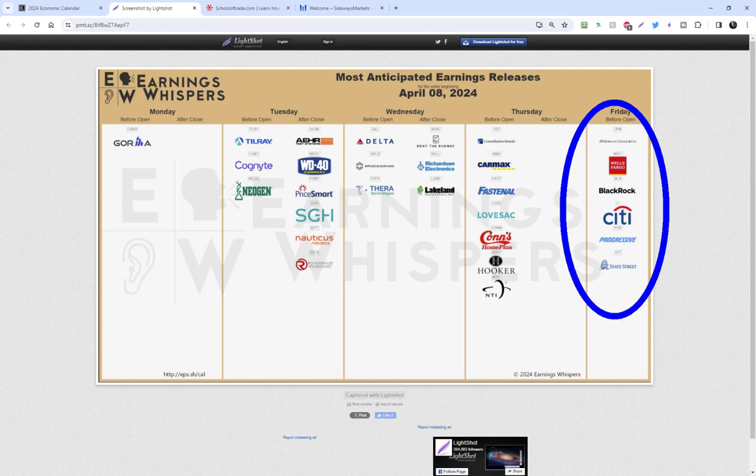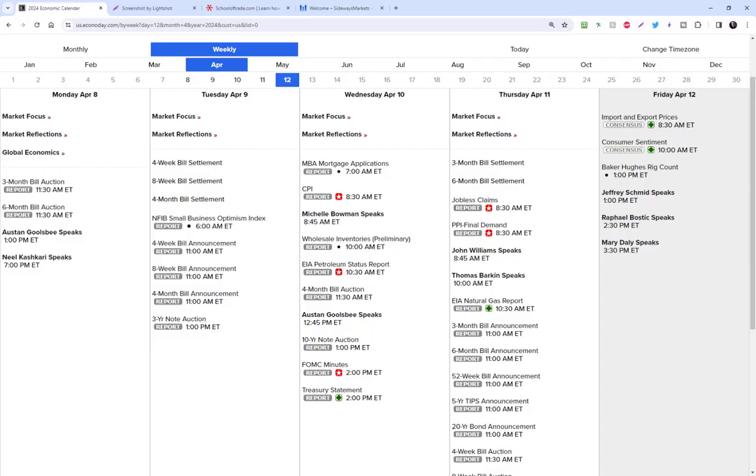Next week we're going to have a slew of some of the biggest corporate earnings on the planet. Everyone's anxious about whether the Fed is going to cut rates at all this year. We got CPI, PPI, non-farm payrolls out of the way — something tells me with big earnings next week we could have a range-bound market to finish up the week tomorrow. Don't be surprised if we curl up in the fetal position ahead of those big corporate earnings. Keep that in the back of your mind.